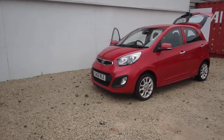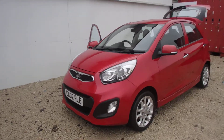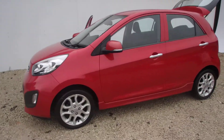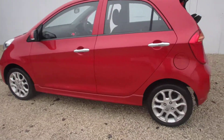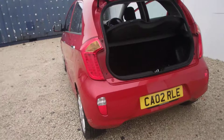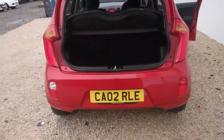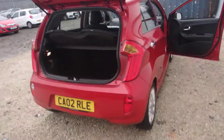New into stock here at Phoenix Kia in Paisley is this 2011 Kia Picanto in blaze red. It's a 1.25 Level 2 spec, has alloy wheels and electronic folding wing mirrors. It's in metallic red and has done just under 40,000 miles. Obviously the private plate will come off the car.